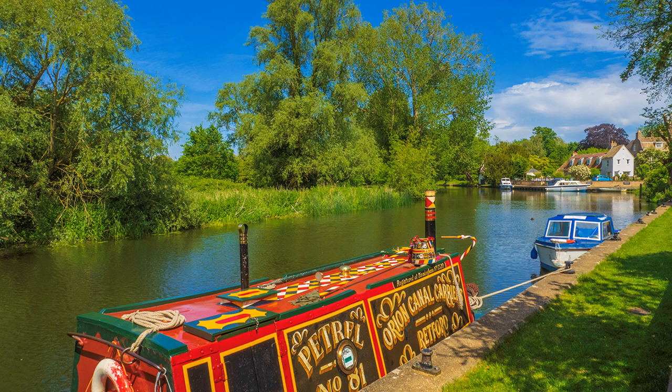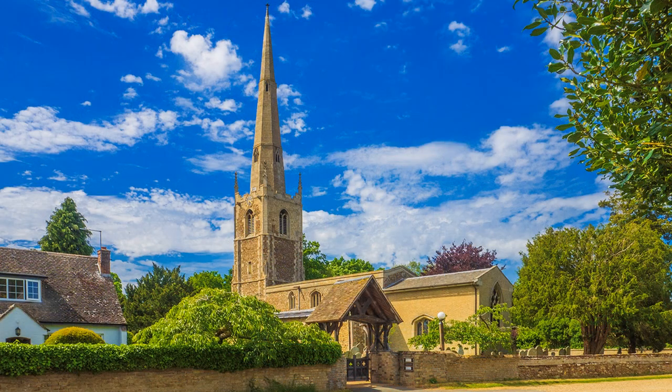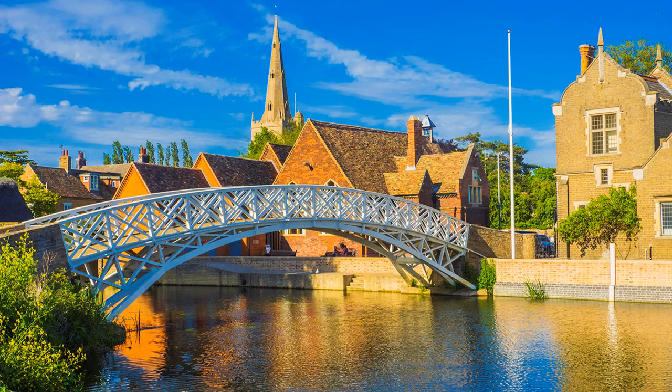First there is Hemingford Grey, then Hemingford Abbots, followed by Houghton Mill and Godmanchester, well known for its unique Chinese bridge.